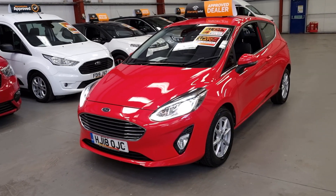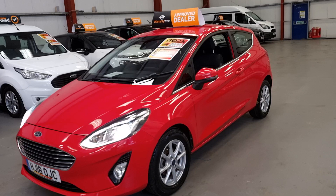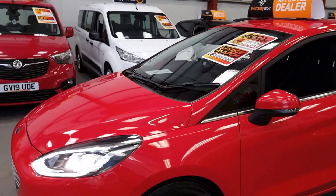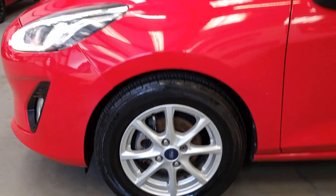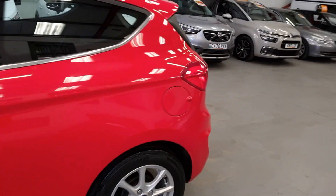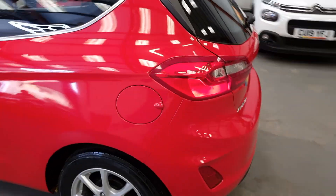We've got the LED daytime running lights and LED headlights on this as well. We've got the 15-inch alloy wheels, all in good condition with good tyres all around.